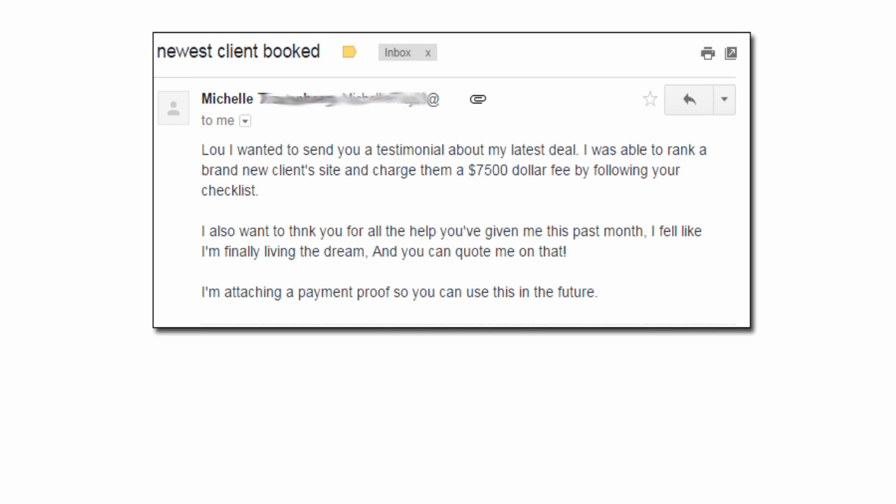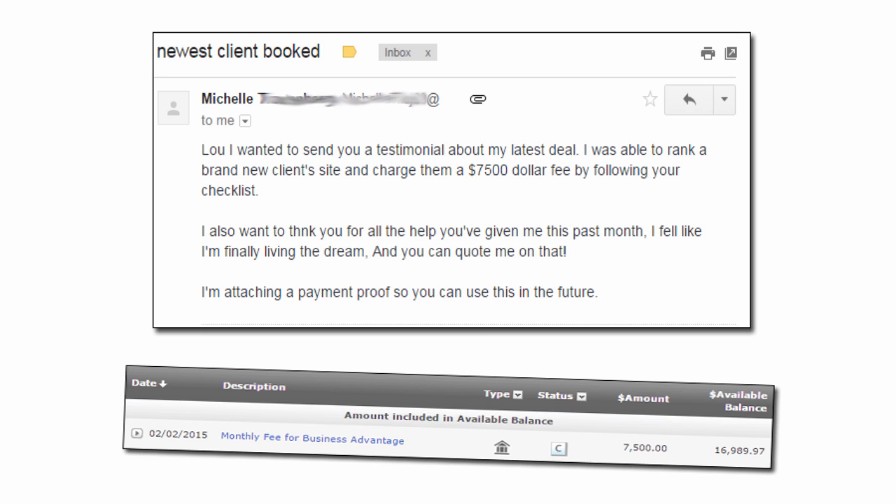And Michelle from Detroit, Michigan emailed me saying: 'Luther, I wanted to send you a testimonial about my latest deal. I was able to rank a brand new client site and charge them $7,500 by following your checklist. I also want to thank you for all the help you've given me this past month. I feel like I'm finally living the dream, and you can quote me on that. I'm attaching a payment proof so you could use this in the future.'